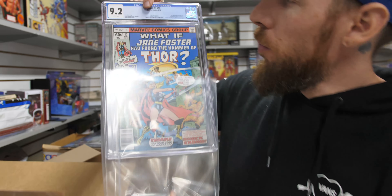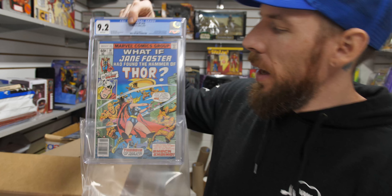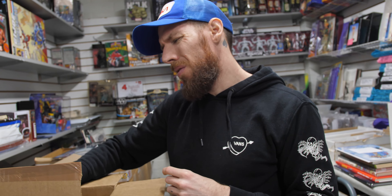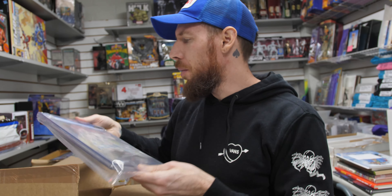Another What If? number 10 — first appearance of Jane Foster as Thor — this one is a 9.2. So if you wanted this book but can't afford a 9.6, a 9.2 is right there for you. With Thor: Love and Thunder just around the corner — I think it's the end of this year — it's a good book to pick up now.